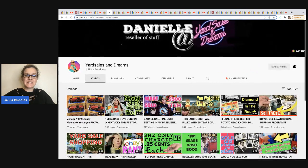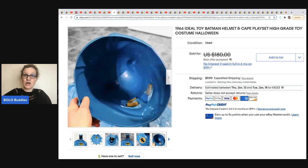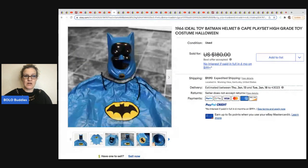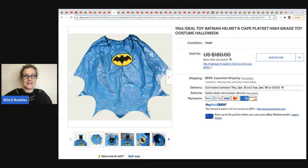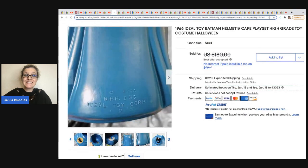The next item comes from Yard Sales and Dreams — another big money bolo finder. She sold this 1966 Ideal Toy Batman helmet and cape play set, high-grade toy costume Halloween. She got this at a junk store for $35 and took a best offer of $170 for this costume. How amazing is that? It's just a cape and a helmet, but it's crazy what these vintage items go for. Check that out — and if there is a date on your item, it's a good idea to always put that date in the photo.